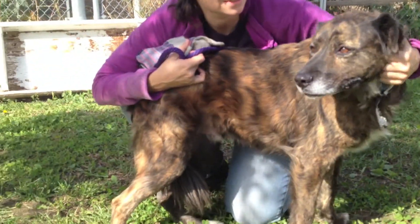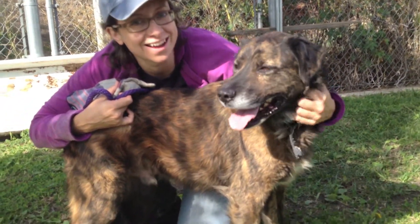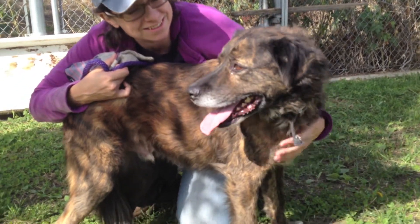Look at that happy, easygoing face — really relaxed, letting the handler hug him. And he's a leaner! Who doesn't love a leaner? So we think this guy would be a slam dunk for a family dog.